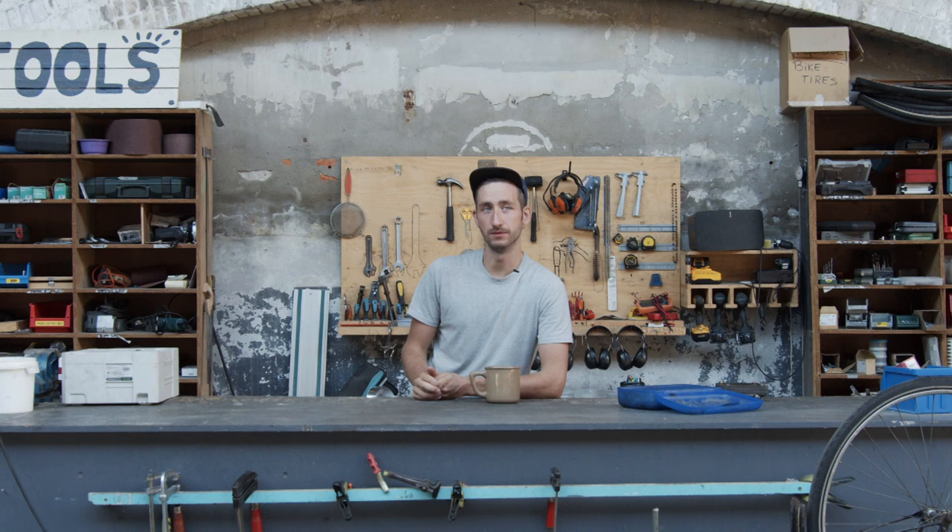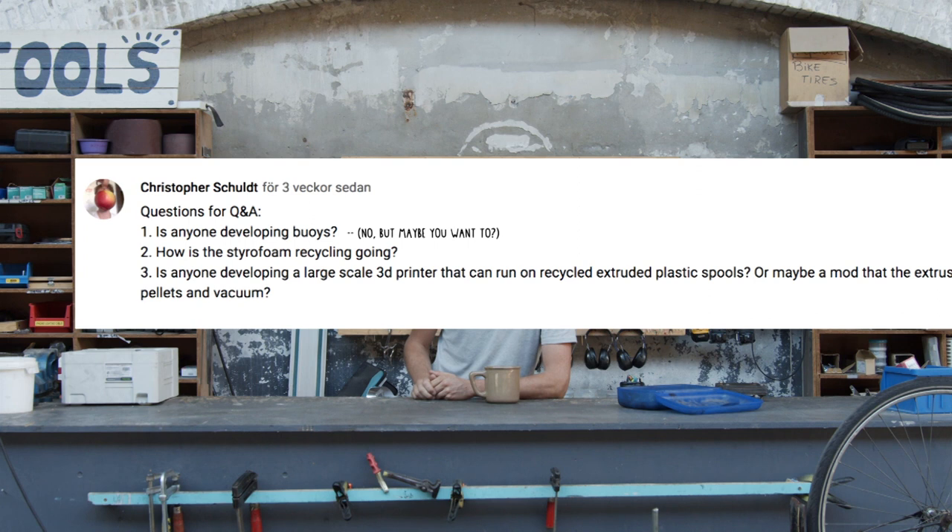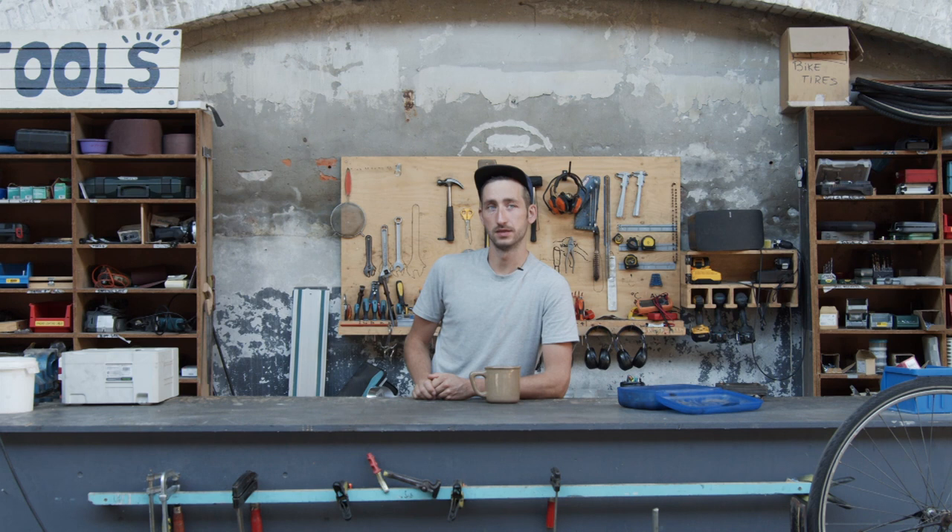Is anyone developing a large-scale 3D printer that can run on recycled or extruded plastic spools? You have a few people around the world doing it. One is Funplastic in the Netherlands, actually. But I would say more and more people are wanting to do that as well.